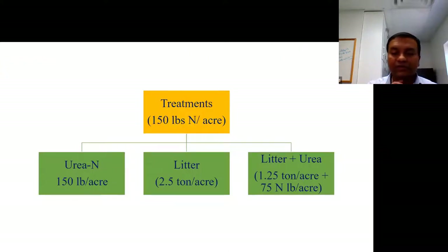It's difficult to show results from all locations, but I'll focus on a few. We had three important treatments, each targeting 150 pounds of nitrogen per acre. The first treatment applied 150 pounds of nitrogen through urea. The second treatment applied 2.5 tons of litter per acre. The third was a combination: 1.25 tons of litter per acre as a pre-plant, plus 75 pounds of nitrogen via urea at V6, for a total of 150 pounds of nitrogen per acre.